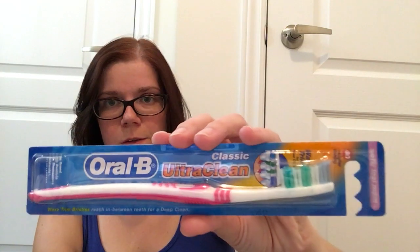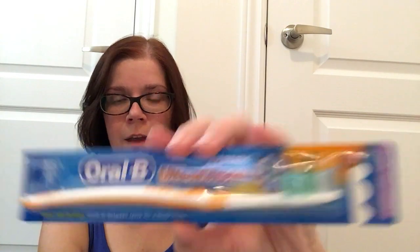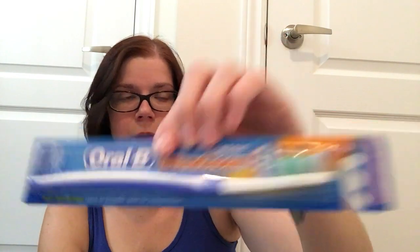The Shopkins toothbrushes are nice because they have the smaller heads on them, and they've got the cute Shopkins characters on there. But then they actually carried Oral-B toothbrushes this time — that's a name brand item, and they typically don't carry those. So when I saw these, I picked up one for each of my kiddos to put in their stockings. I know it's not a super exciting stocking stuffer, but I typically do this every year. So I got the pink, the orange, and the blue.